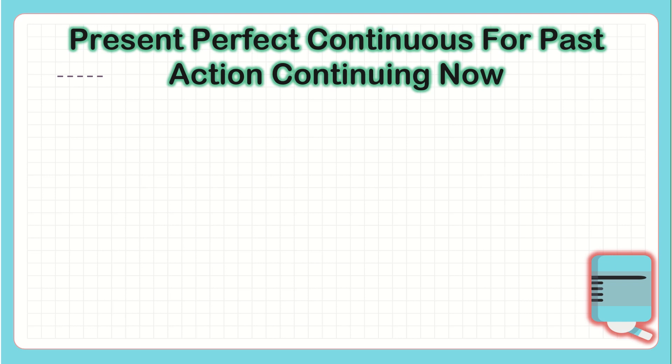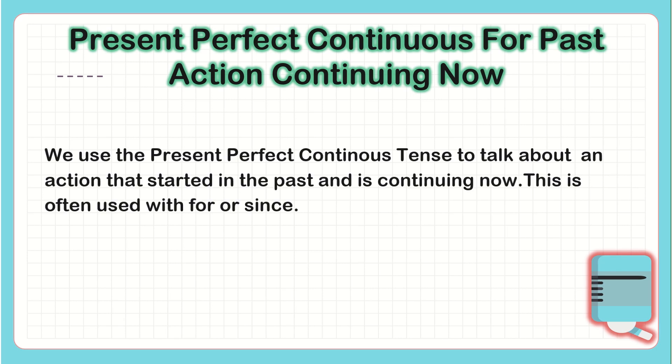Present Perfect Continuous for actions continuing now. We use the Present Perfect Continuous tense to talk about an action that started in the past and is still continuing now. This is often used with 'for' and 'since'. Because the action started in the past but still continues now.